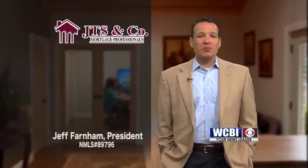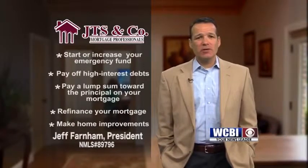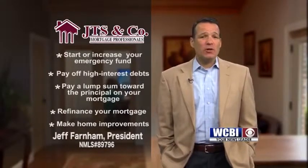If you've already received your tax refund or are expecting one this year, make sure you give your money a purpose. Start or increase your emergency fund, pay off high interest debts, pay a lump sum towards the principal on your mortgage, refinance your mortgage, or make home improvements.